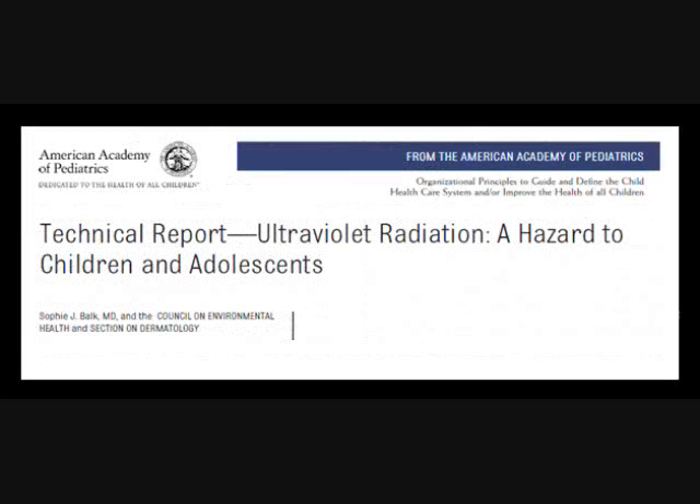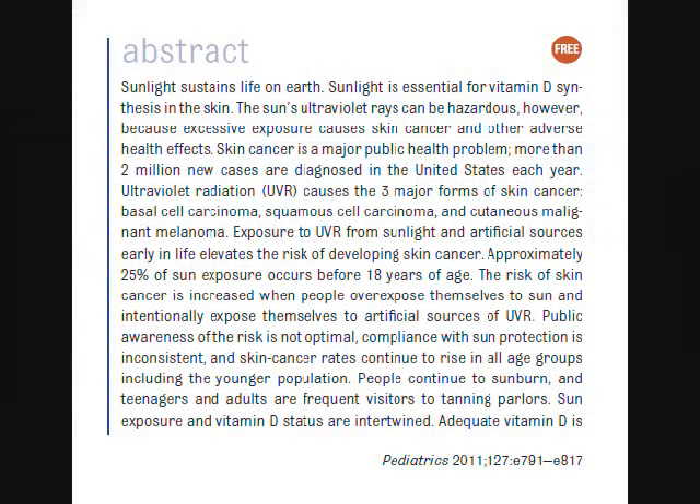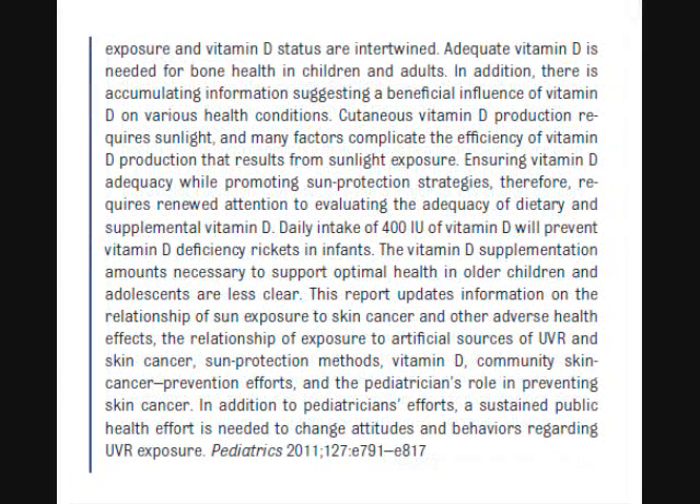We should take a minute to address sun protection for children. The American Academy of Pediatrics has a summary paper available free online, which provides a detailed current discussion and recommendations. It makes the following points: one, childhood exposure to UV poses a significant risk for developing skin cancer; two, how to balance risk with the need for vitamin D; and three, it ends with recommendations for protective measures from UV.